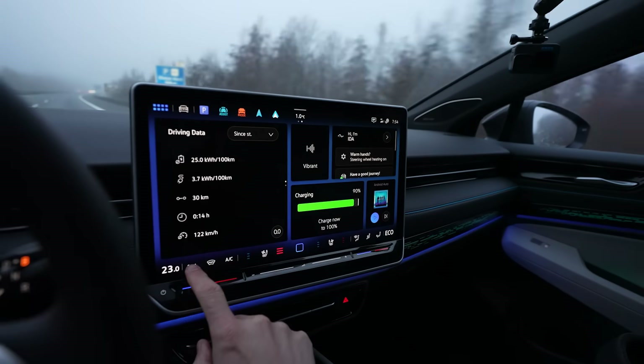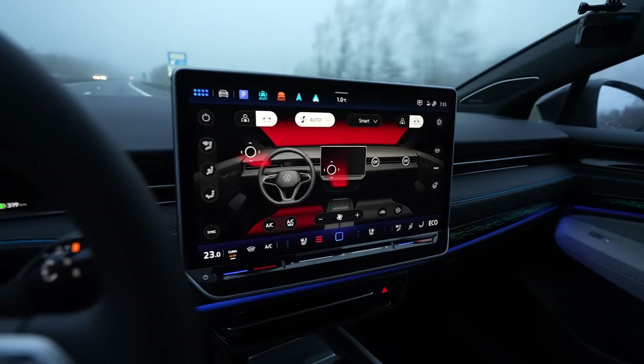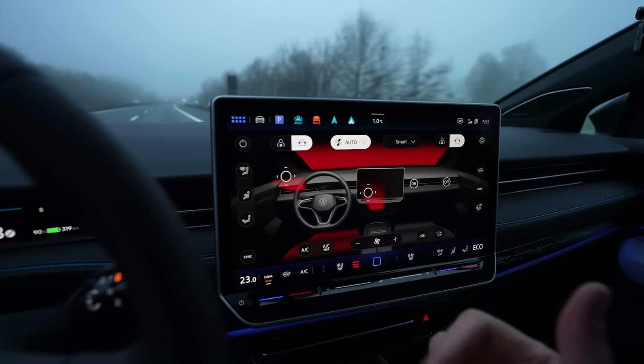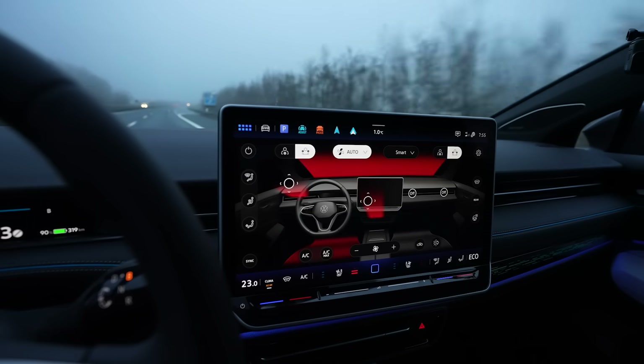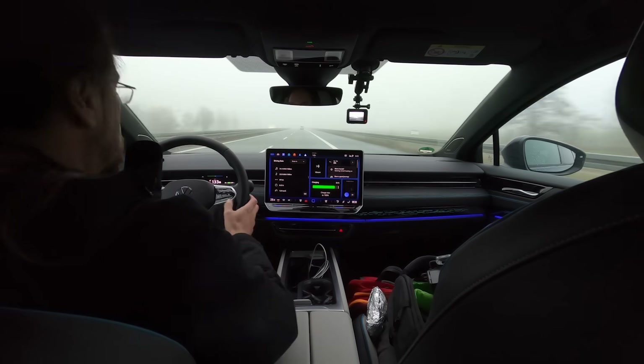I have the heat on auto and 23 degrees, but of course it's only heating the driver side, not the rear and not this side. And I have the seat heater on full, but I will put this on too as well.